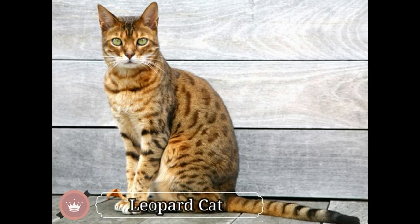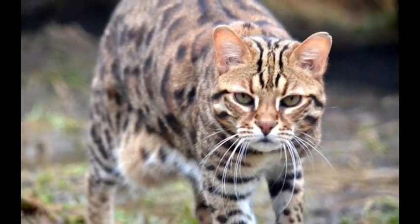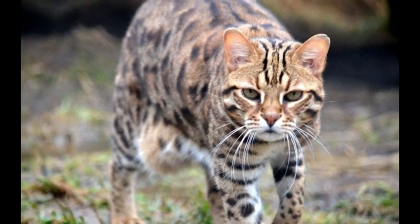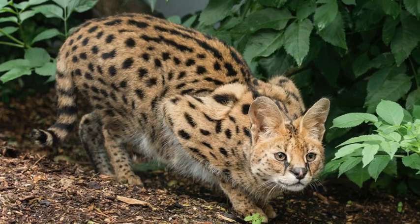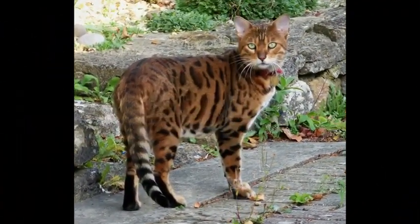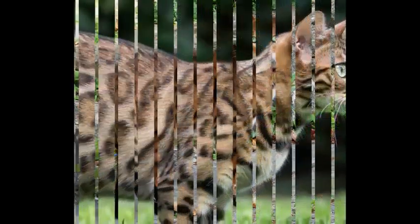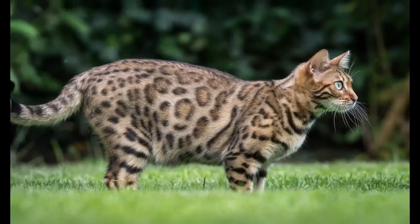The leopard cat is the most widespread wild cat of continental Asia. There are 12 known species of leopard cats living in the woodlands, scrublands, and forests of Asia. Like a leopard, this wild cat has beautiful patterns — dark stripes on the face and head, and black spots on the body that vary in size. That's why the leopard cat is named so. In size, a leopard cat is equivalent to a domestic cat.